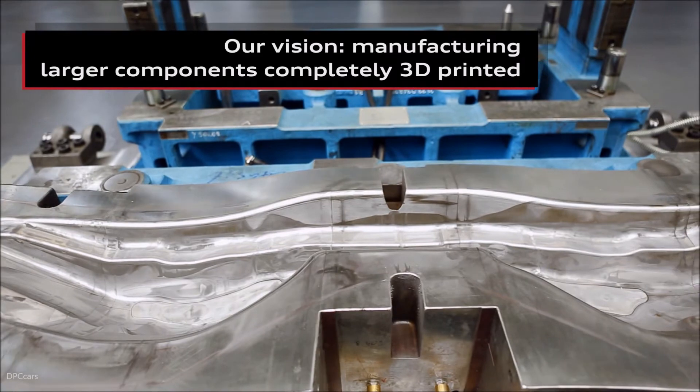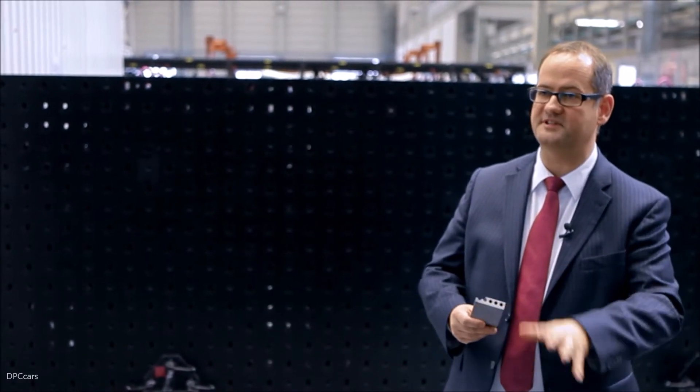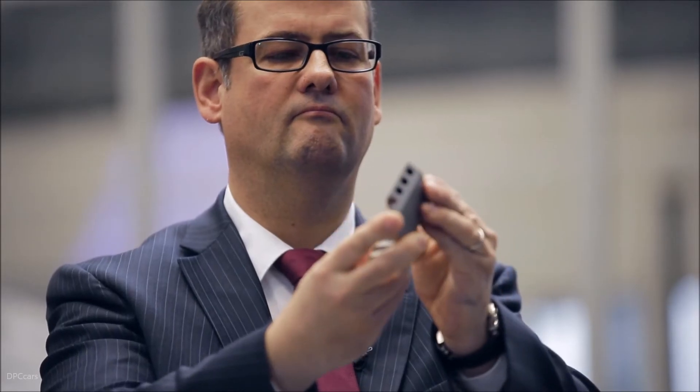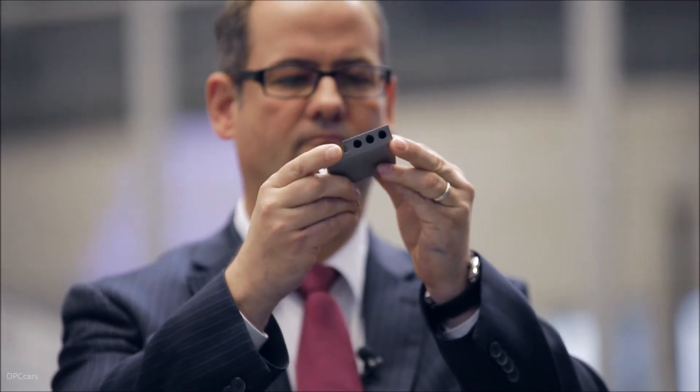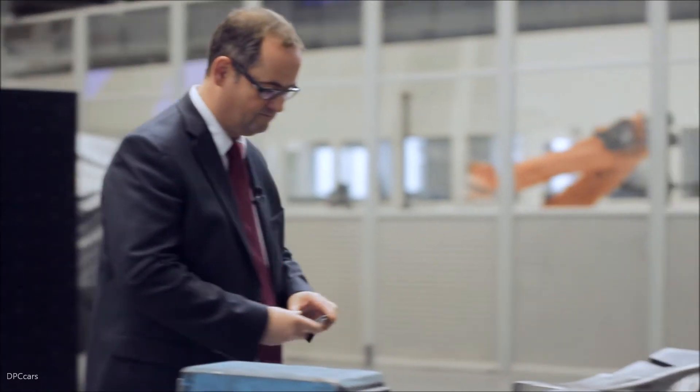Here we see a hot forming die with cooling channels that today are still bored in the conventional manner. In the future we want to print segments, we want to print these cooling channels, as can be seen so well here in this sample. You can essentially bore cooling channels around corners, making the production of these dies much, much faster and much, much more economical.